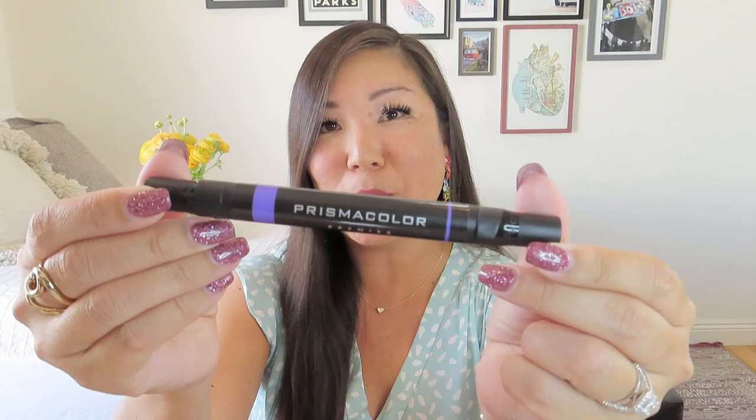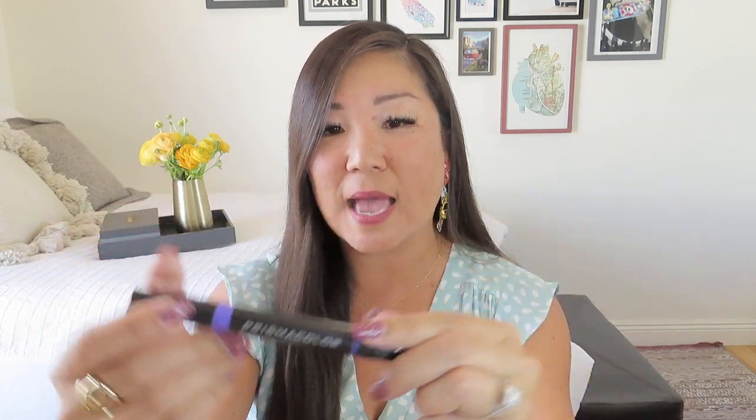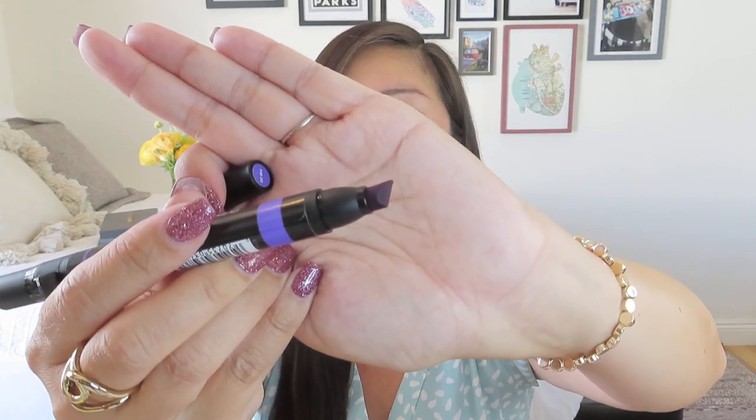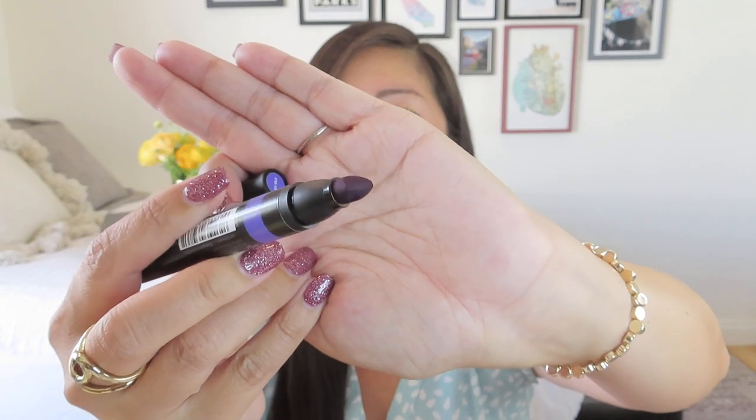The one non-paper item is a Prismacolor Premier double-sided pen, in a nice deep purple. It has a fine felt tip on one side and a broader angled tip on the other, which works well for calligraphy. I'm guessing everyone got a different color pen, which is kind of fun. That wraps up the Paper Bee Box for March — all the info is in the description box below.